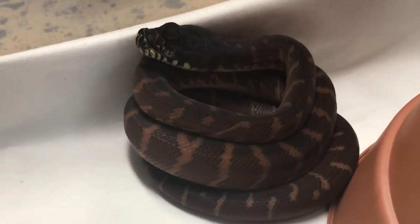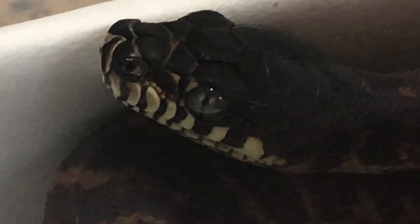Look at that snake — he's acting so cute now. All you need to do right now is yawn.